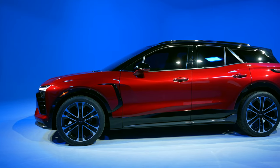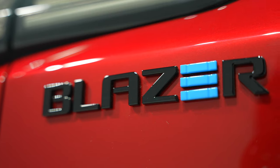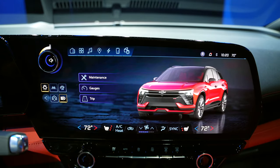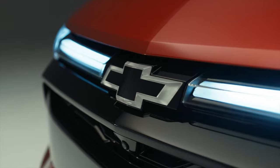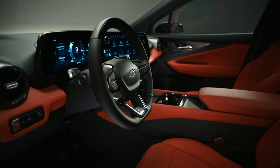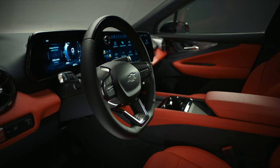Hey, it's Chris. Chevy invited me out to check out their brand new electric SUV, the Blazer EV. As a technology enthusiast, I want to share a few of my initial impressions. Here's a quick list of some of the cool tech features I'm most interested in, and then we're going to get to the big stuff.